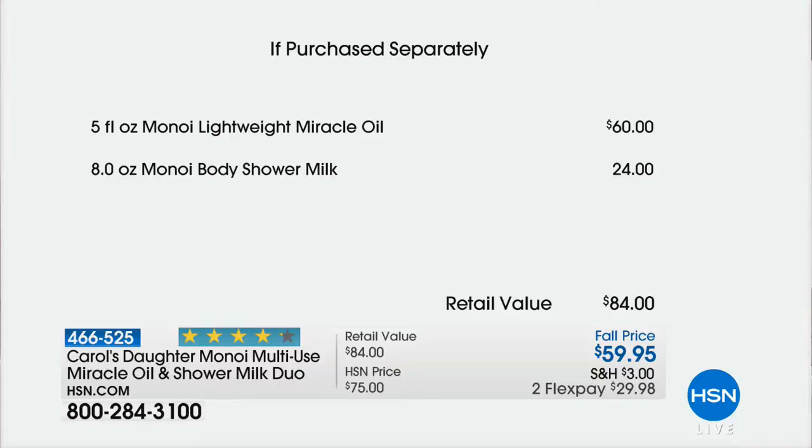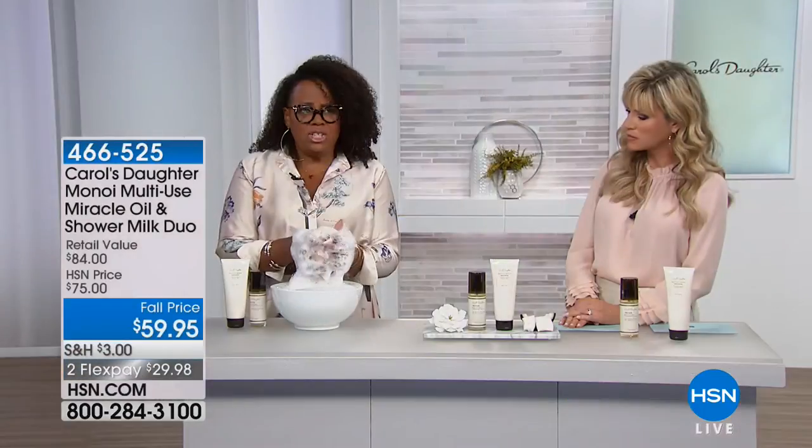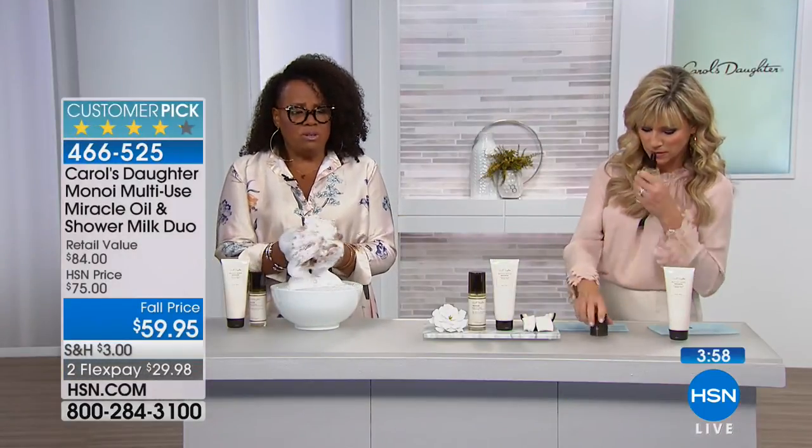This is something we can't keep in stock. Your miracle oil, everywhere worldwide — it's not just here — loves this. The miracle oil is exclusive to here. And we have not had this combination in two years: the shower milk paired together.